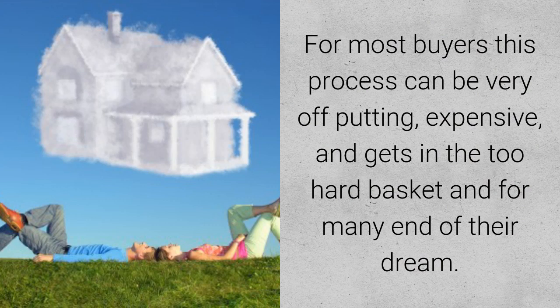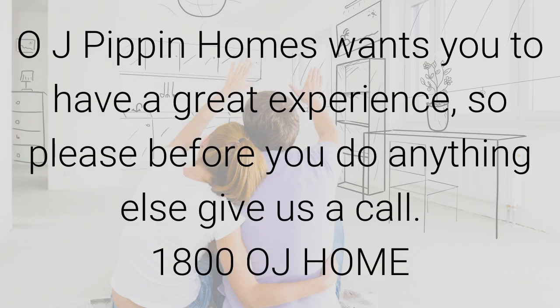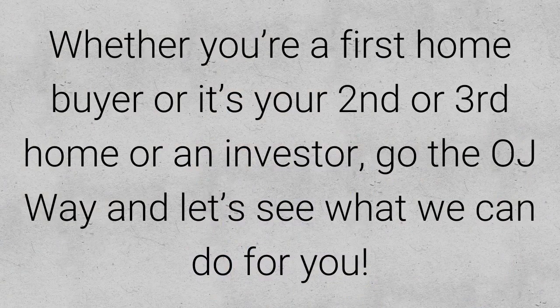For most buyers, this process can be very off-putting, expensive, and it gets in the too hard basket — and for many, the end of their dream. At OJ Pivot Homes, we want you to have a great building experience, so please, before you do anything else, give us a call: 1-800-OJ-HOME. Whether you're a first home buyer or it's your second or third home, or you're an investor, go the OJ way and let's see what we can do for you.